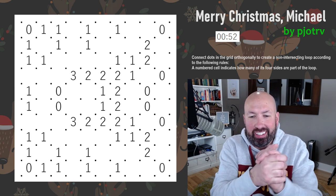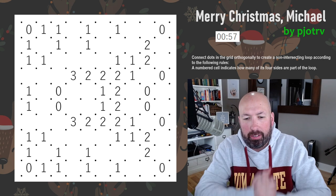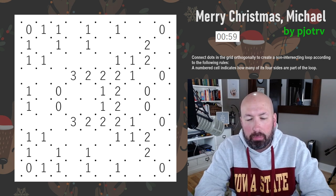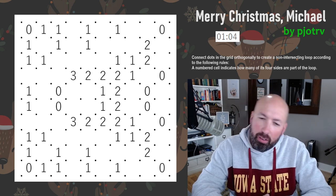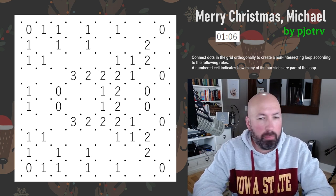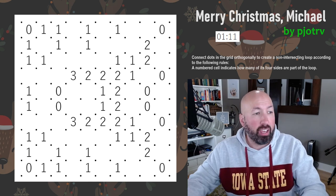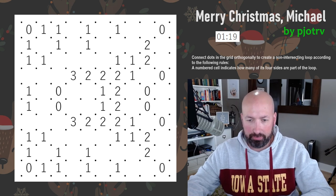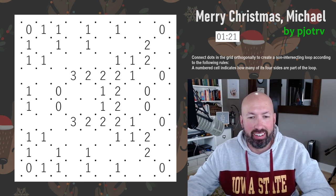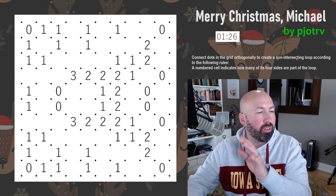Next up is a Slither Link. I'm starting to think doing 21 puzzles in one sitting isn't the best plan, but at this point I'm just going to finish it. I don't even remember which letter we're on — it's probably E. Aquarium was A, so this is E. We've only got two puzzles left. Let's focus our brain.